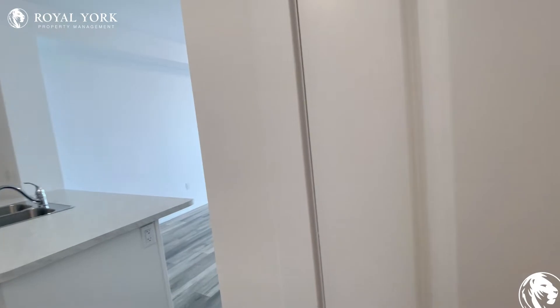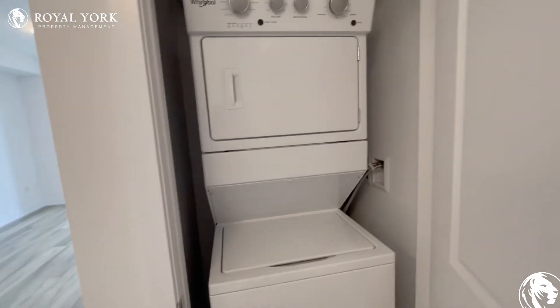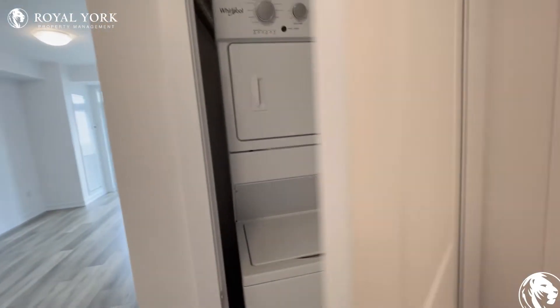Right next door we also have our own suite washer and dryer stacked, very conveniently placed in this closet here.